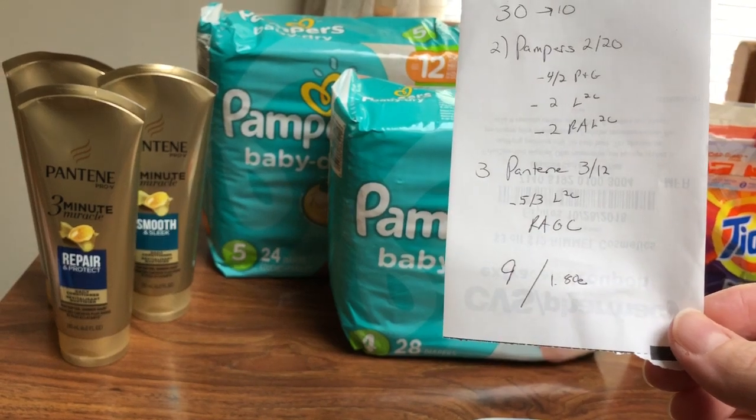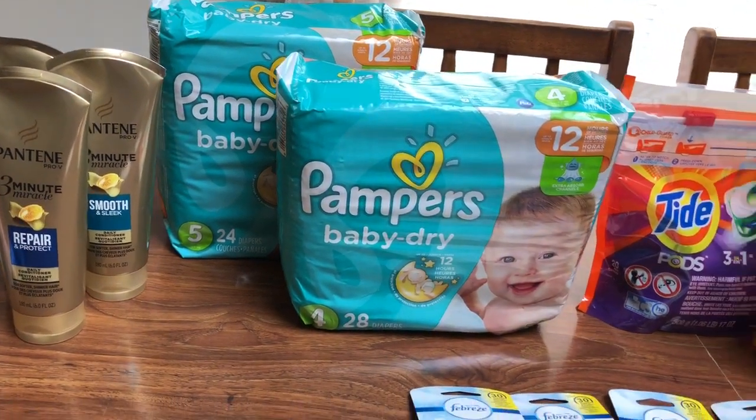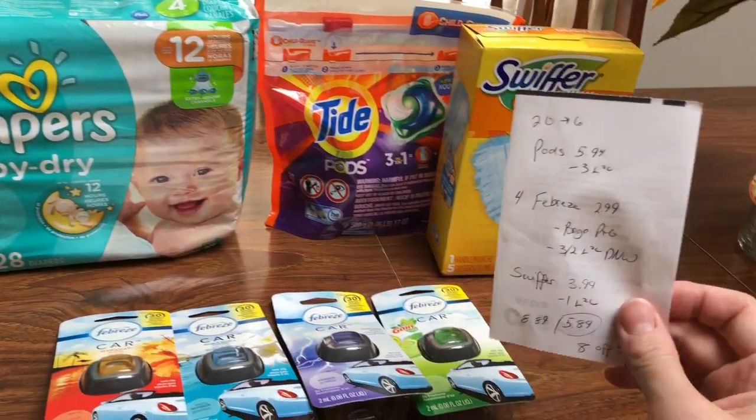So that was $9, or $1.80 apiece, so not a bad deal. I had that $8 off of $40, and then I did this other deal — Spend $20, get back $6.